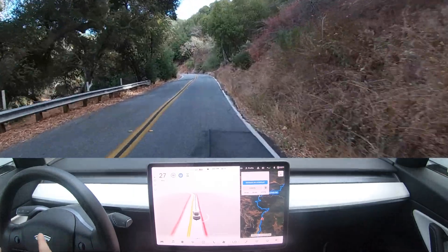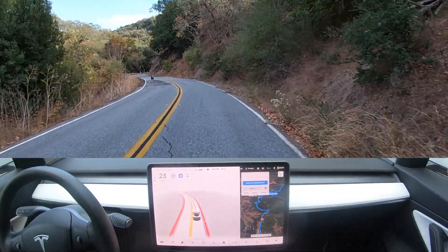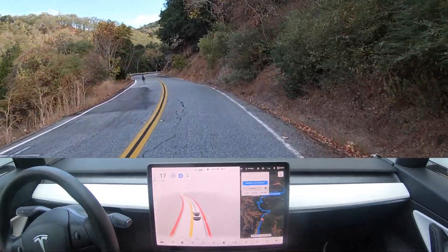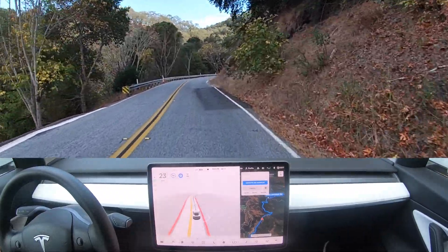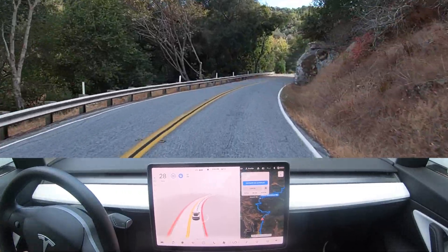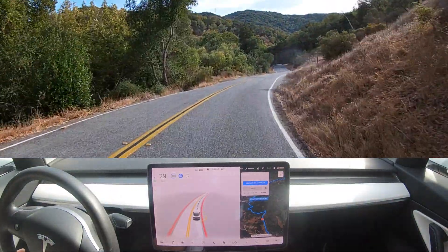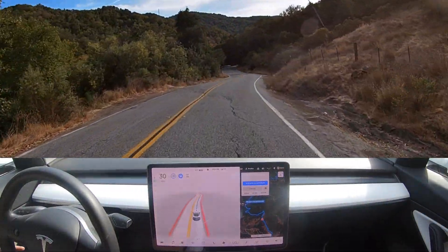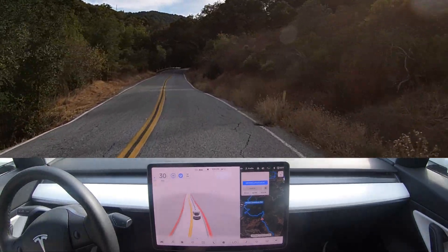Oh look, there's a deer! Let's see how the car reacts. It's slowing down — it thinks the deer is a motorcycle. It's actually very interesting — it thinks it's a motorcycle. That was so cute. I guess my Tesla doesn't know what a deer is. It didn't recognize the turkeys either. Apparently deer are motorcycles — I'd love to ride one.